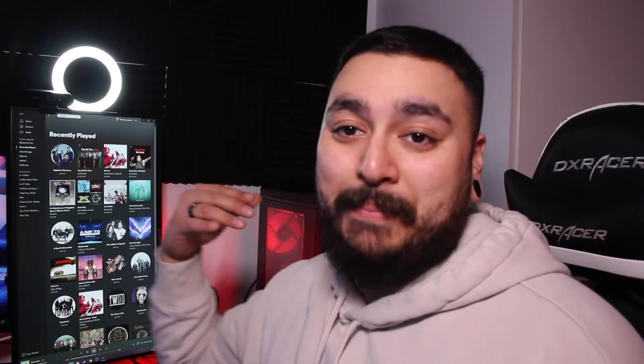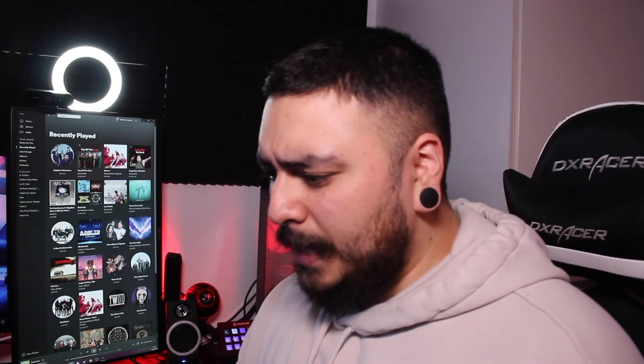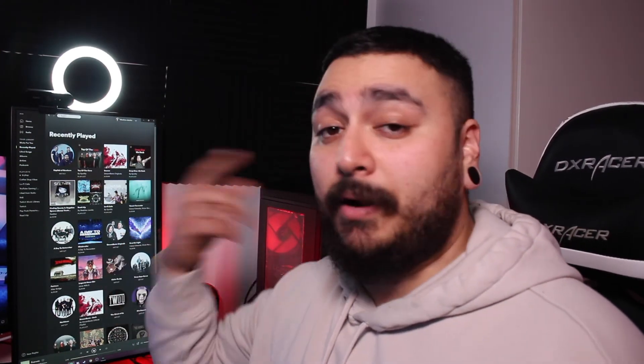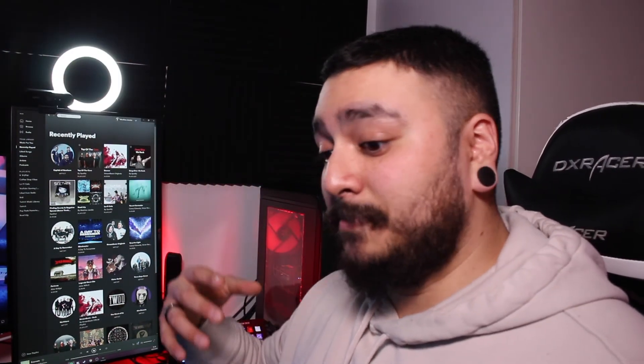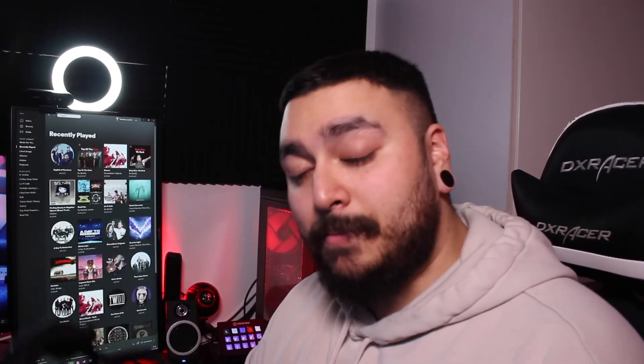I went with these because of the shape and design, and also because I just want to hear my surroundings. As a family man, I want to know when my son is storming into my room while I stream. I also sometimes have a hard time hearing myself with my Razer headset, so I sometimes speak too loud — that's why I went with these. Let me know in the comments what you've got or what you're gonna get, and share your experience with me.